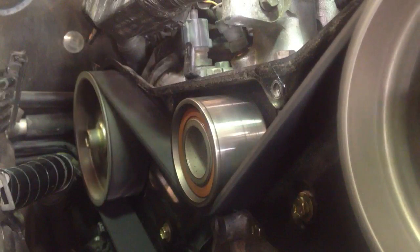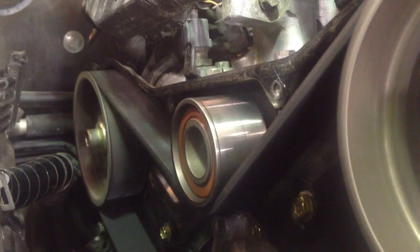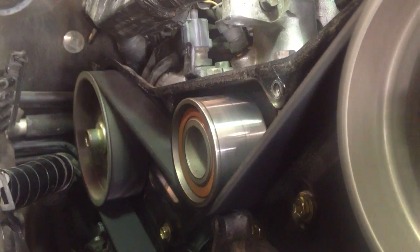Beautiful. And the beauty about this is this only took about an hour to do — an hour at tops. It's so easy to get to.